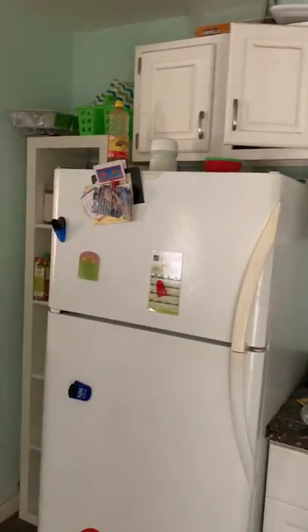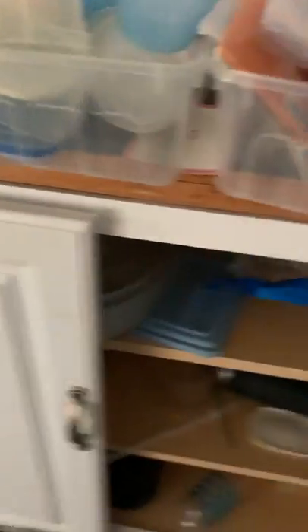Electric stove, range hood, fridge. Things are pretty much still in the cabinets the way they left it. Fridge works, still full of stuff. Cabinets don't need to be painted — all in all, good condition, maybe change the hardware.